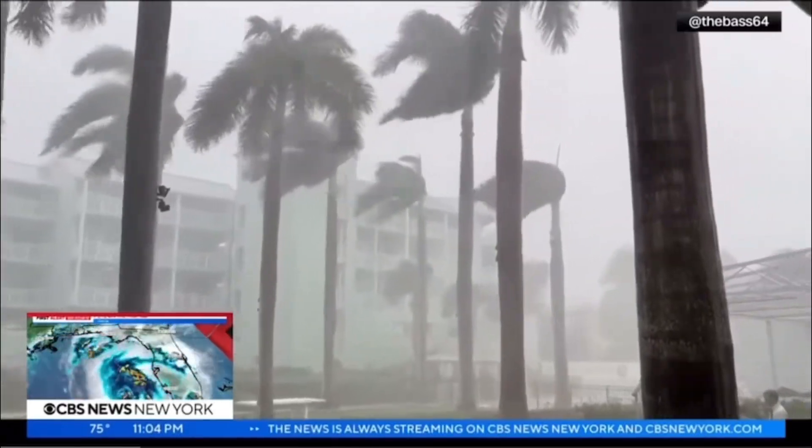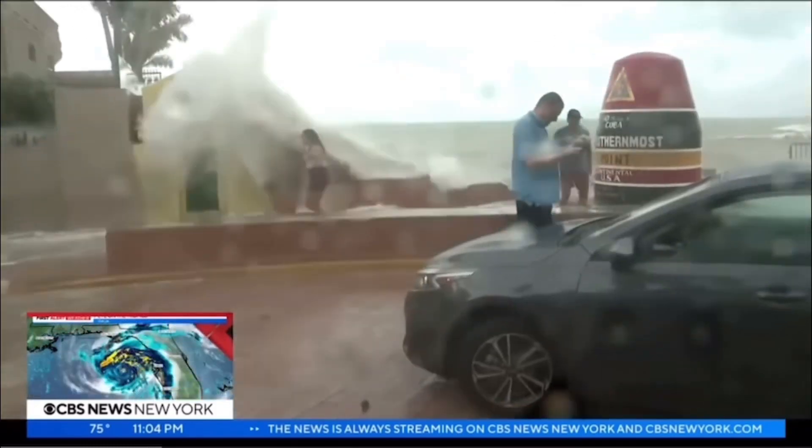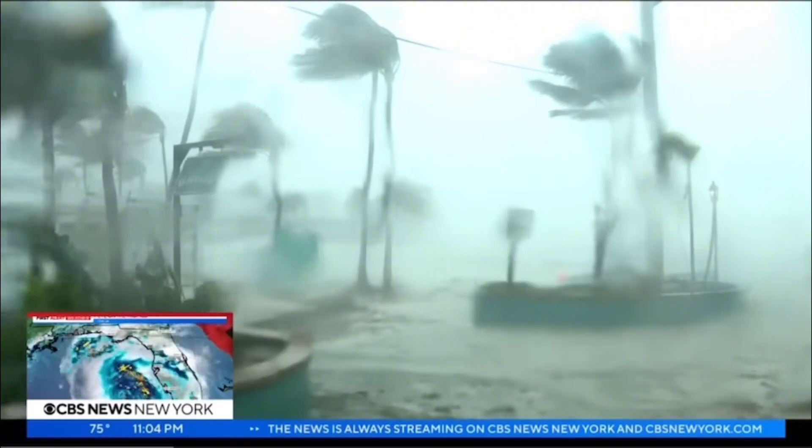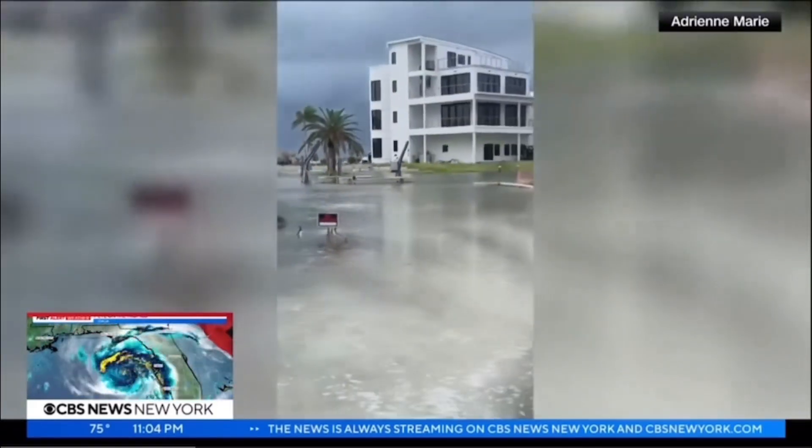Officials are urging action: "We have shelters, we have ways of keeping you safe, but you have to listen to what the experts are saying and act right now." Adalia is already thrashing the coast of Florida — and this is only the beginning. High winds, pummeling waves, and floodwaters are already pouring into the streets of Fort Myers. Residents describe it as "pretty scary" and "kind of crazy," with some experiencing Key West for the very first time.